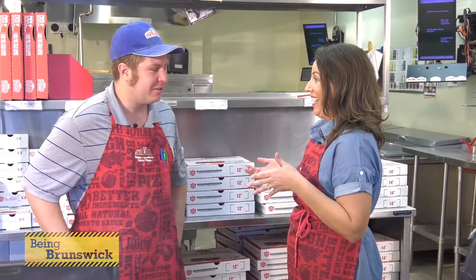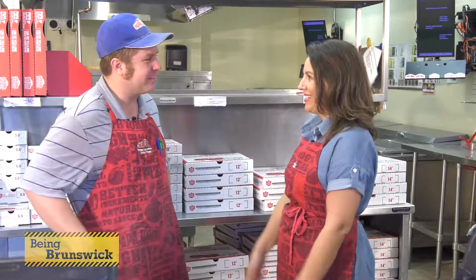You get points every time you order a pizza and before you know it, you get one for free. Awesome. Well, I'm excited because we're going to actually make some pizza together, and I think there's going to be a challenge of who can make the best pizza. There definitely will be. All right, let's go show me how to make a pizza. Let's do it.